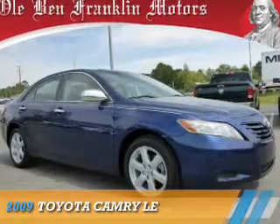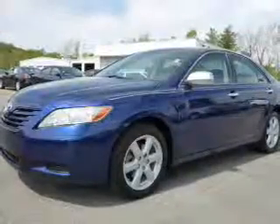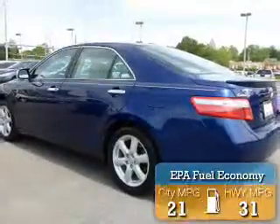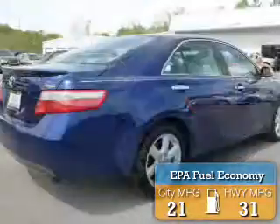Presenting the 2009 Toyota Camry. It's powered by front-wheel drive, a 2.4-liter four-cylinder engine, and a five-speed automatic transmission. Great fuel efficiency saves you money by requiring fewer trips to the gas station.